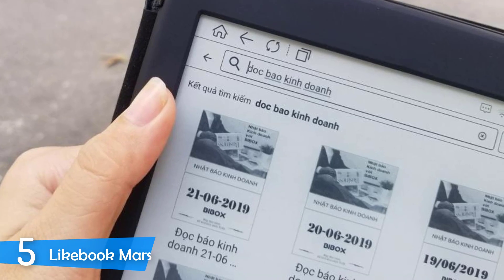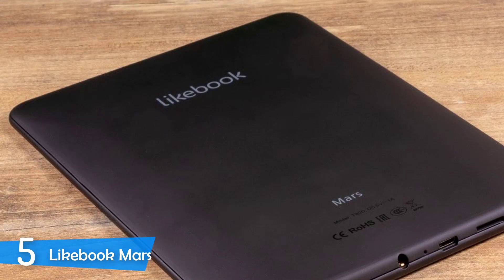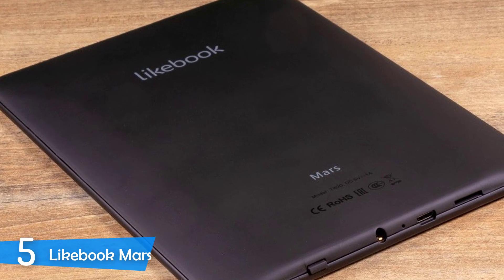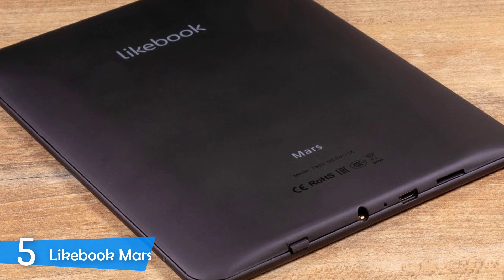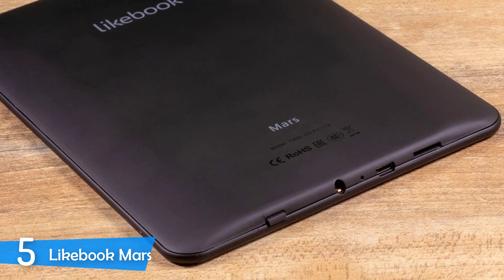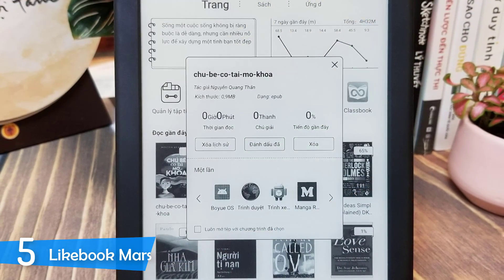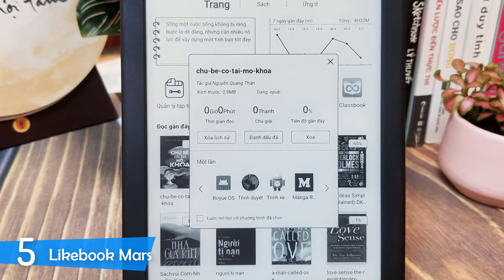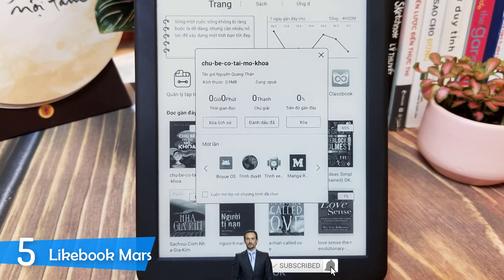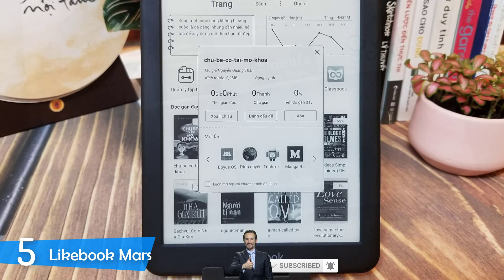Performance-wise, the Likebook Mars is equipped with an octa-core 1.5GHz CPU with 2GB of RAM and 16GB of storage — this is the first e-reader to feature such a processor. On top of that, it has Bluetooth support, Wi-Fi, and a 3.5mm audio jack, a nice feature that some e-readers lack. However, it doesn't have built-in speakers. If you need more storage space, you can upgrade it through the SD card slot that can support memory cards up to 128GB.